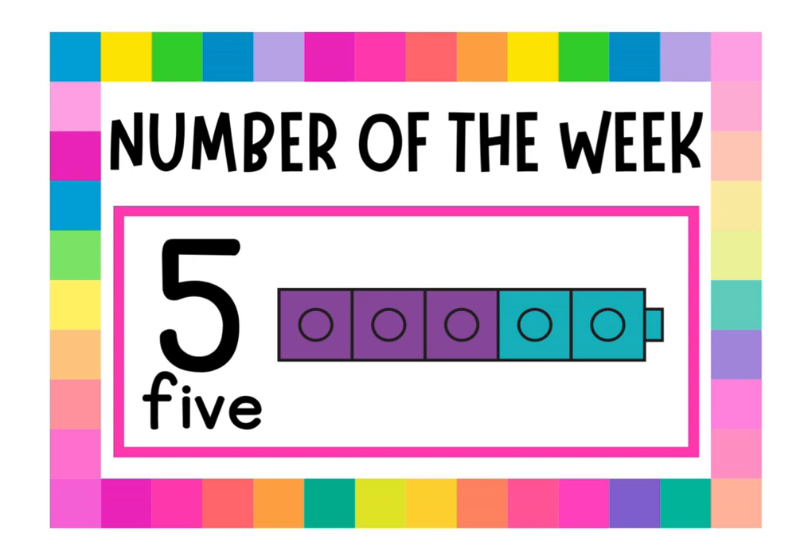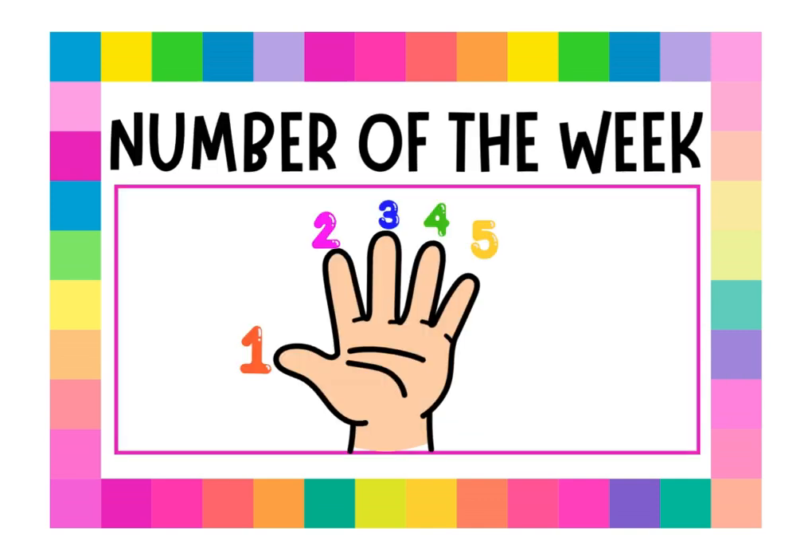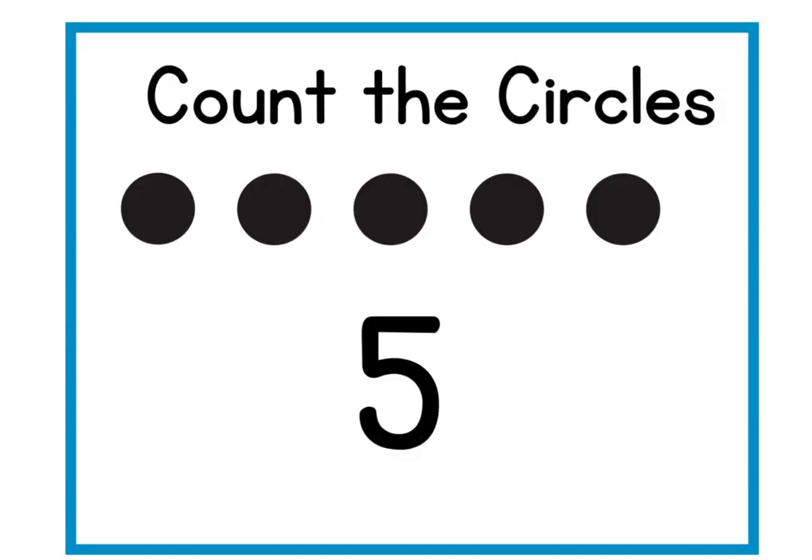What is the number of the week? Count the dots. Count one finger at a time. Count the circles holding up one finger at a time.